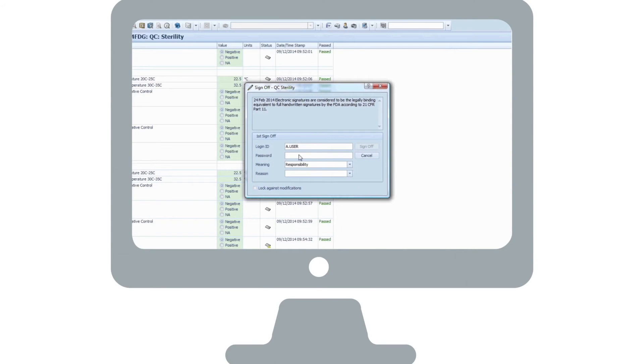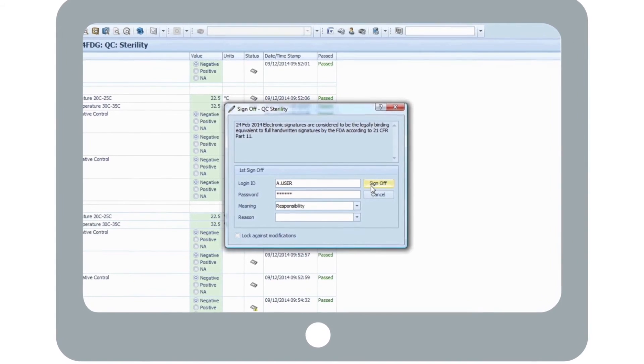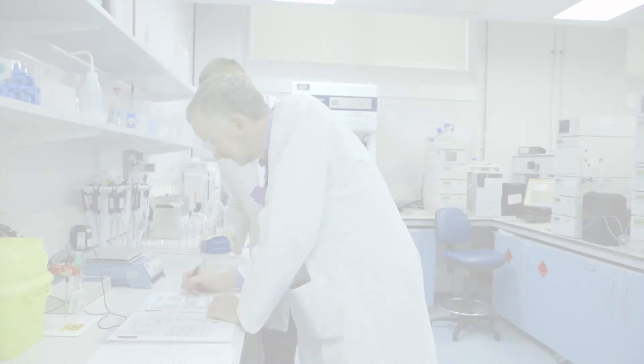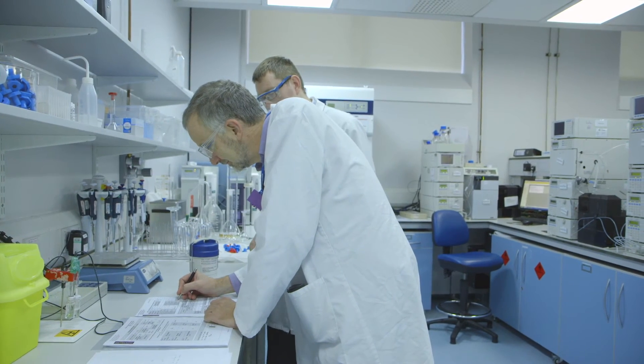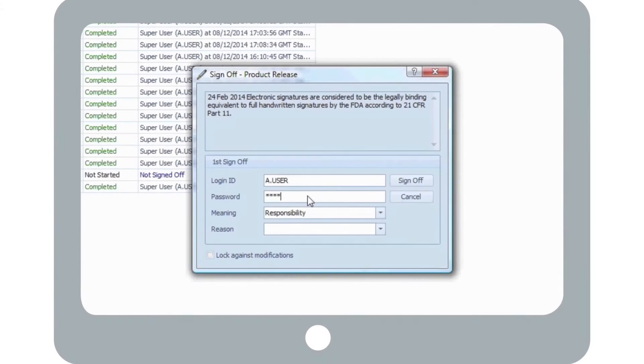From a regulatory standpoint, each phase can be accompanied by an electronic signature to ensure compliance is maintained, saving you the valuable time it takes to manually sign off each phase. Once all the required tests have been successfully completed, the responsible person can electronically sign off the release.